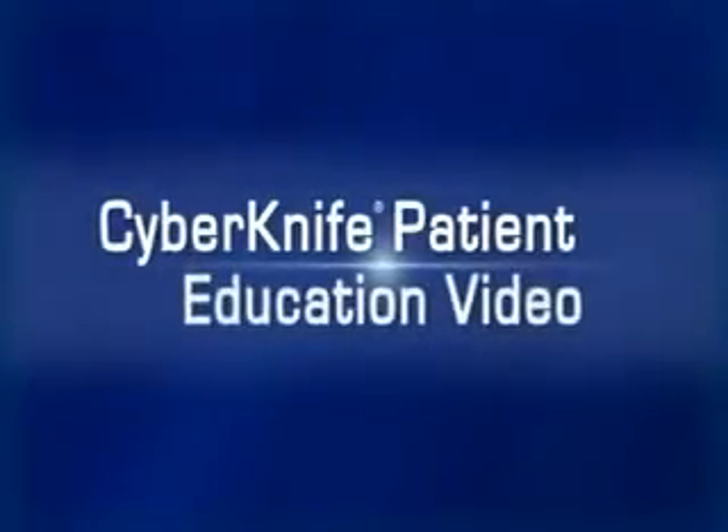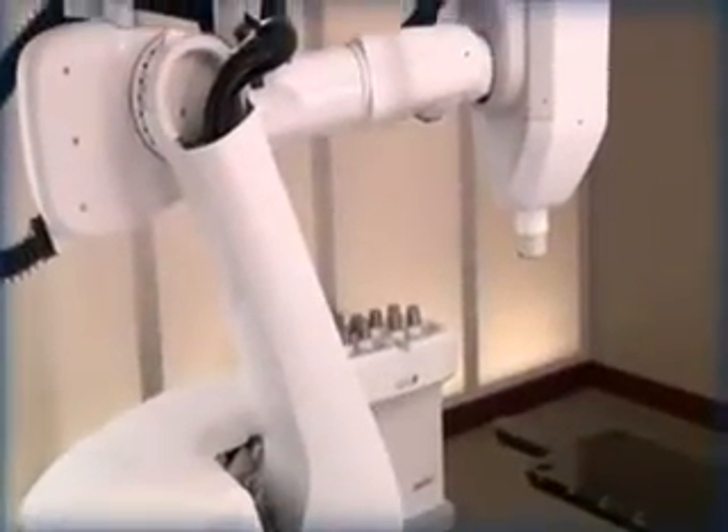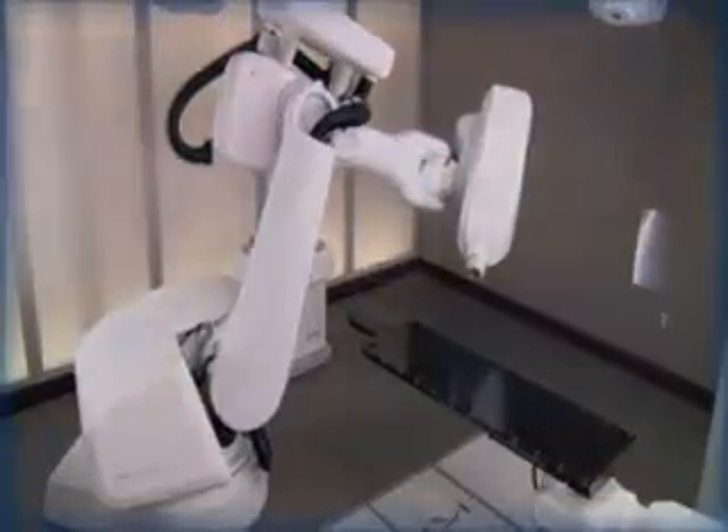Welcome to the CyberKnife patient education video. During the next few minutes, we hope to help you better understand how the CyberKnife robotic radiosurgery system is used to treat tumors on the spine and spinal cord.